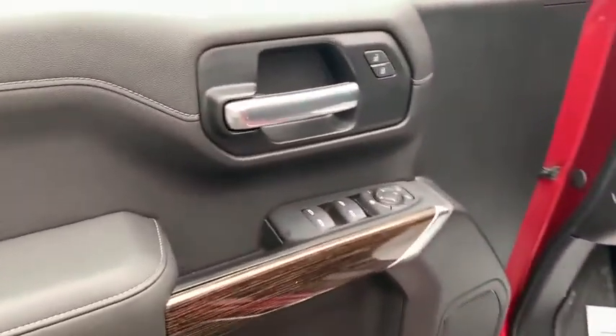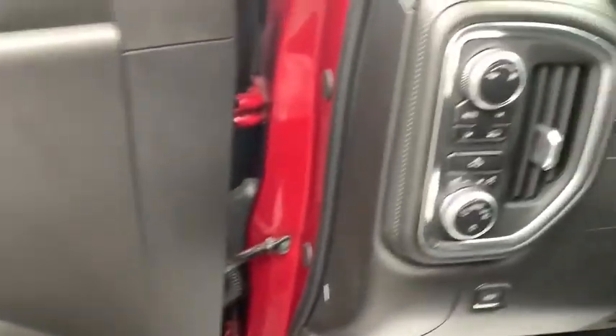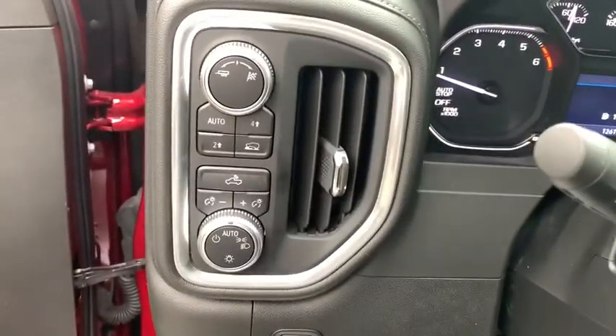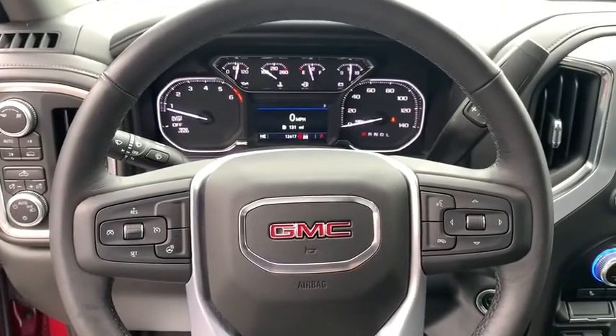Stability control, steering wheel audio controls, power steering, floor mats, four-wheel drive, cruise control, compass, remote keyless entry, tachometer, rear view camera, power outlet.